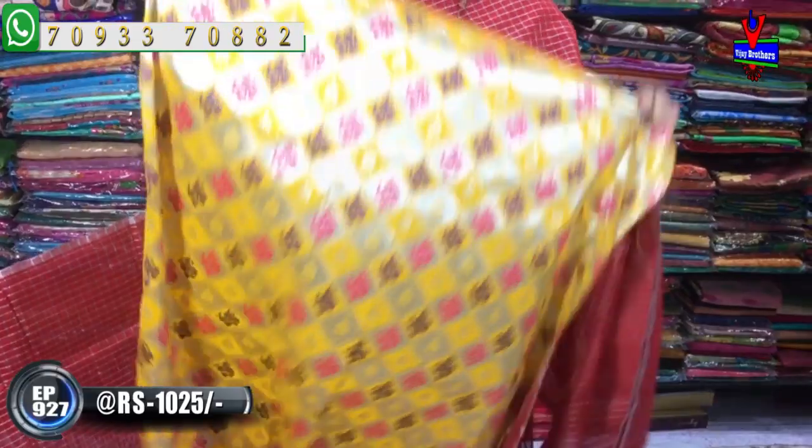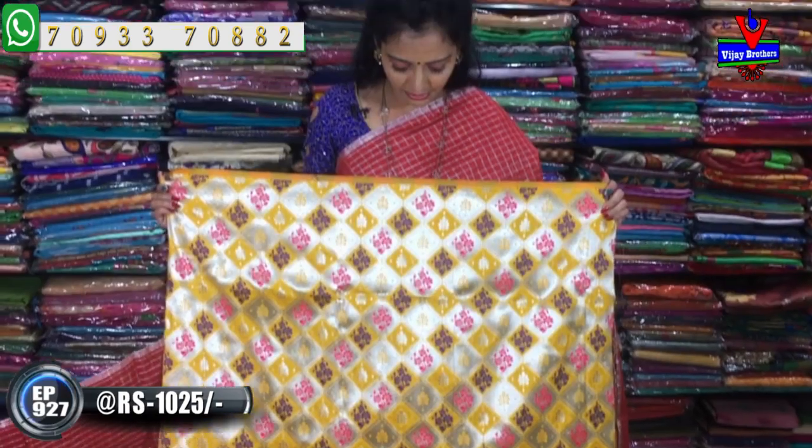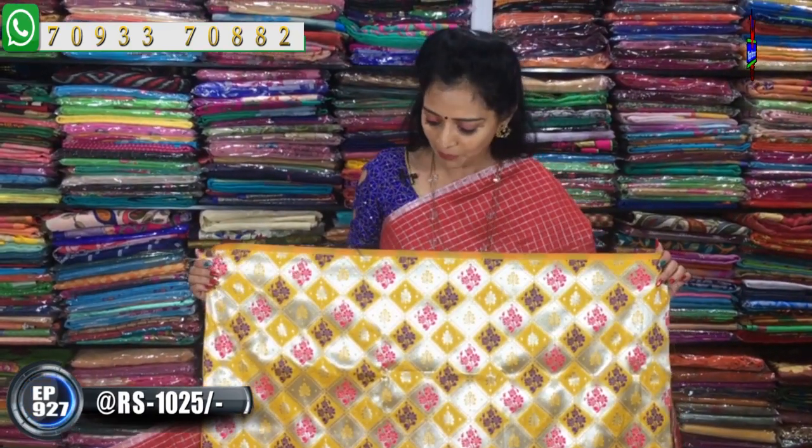We also look at the base of the yellow color. We also look at the alternate boxes and the silver color. We also look at the yellow color. We have two or three colors available. We also look at the blouse part.